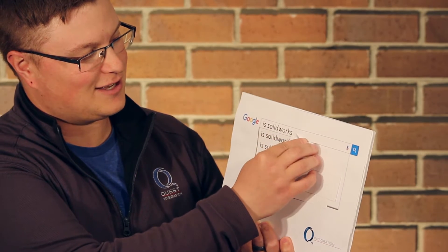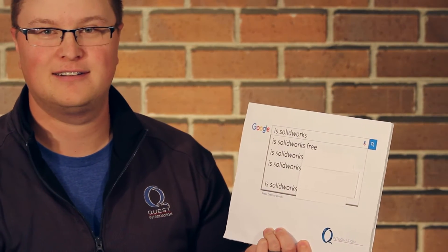Is SolidWorks free? No, SolidWorks is not free. If you want great CAD, you're going to have to invest in it.